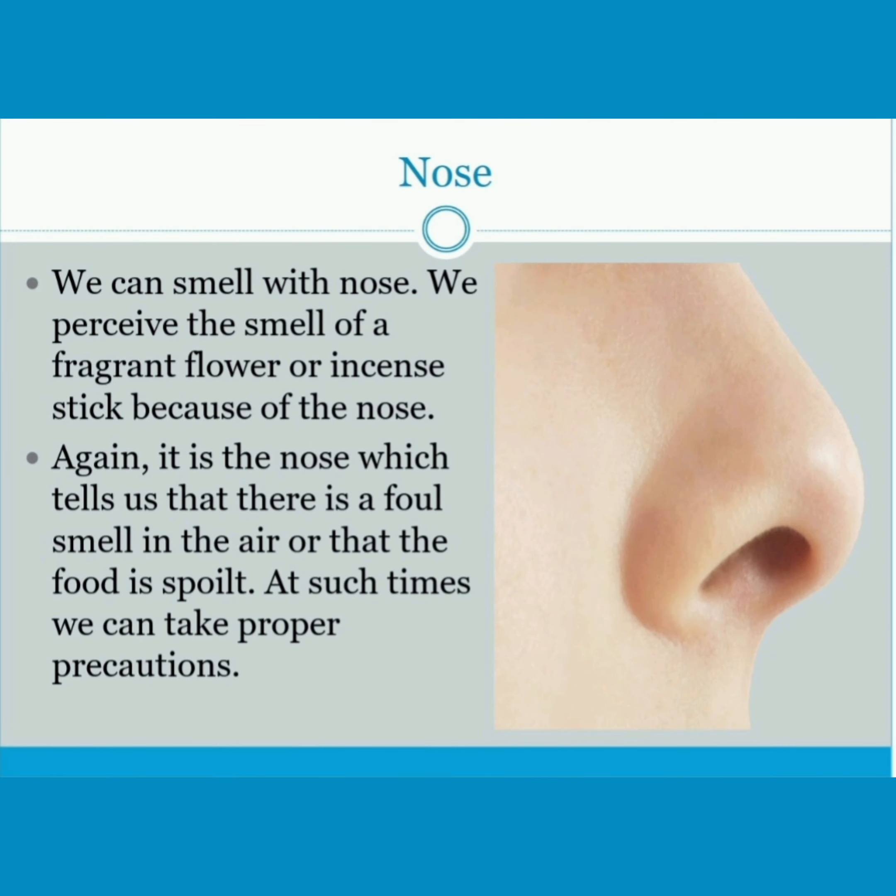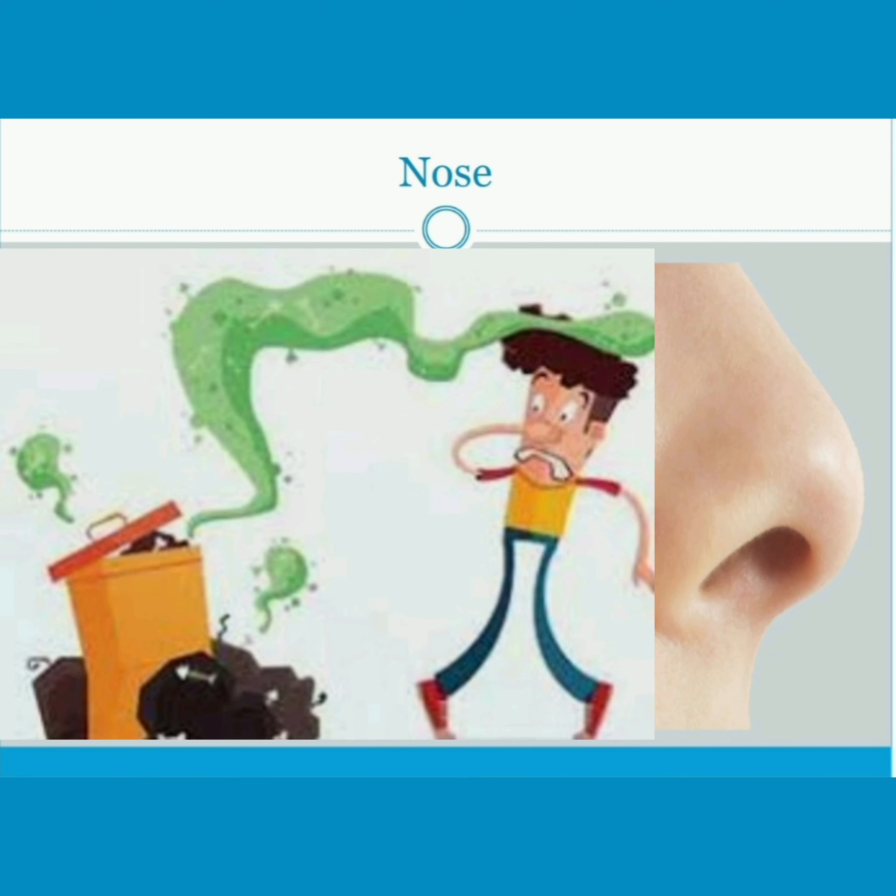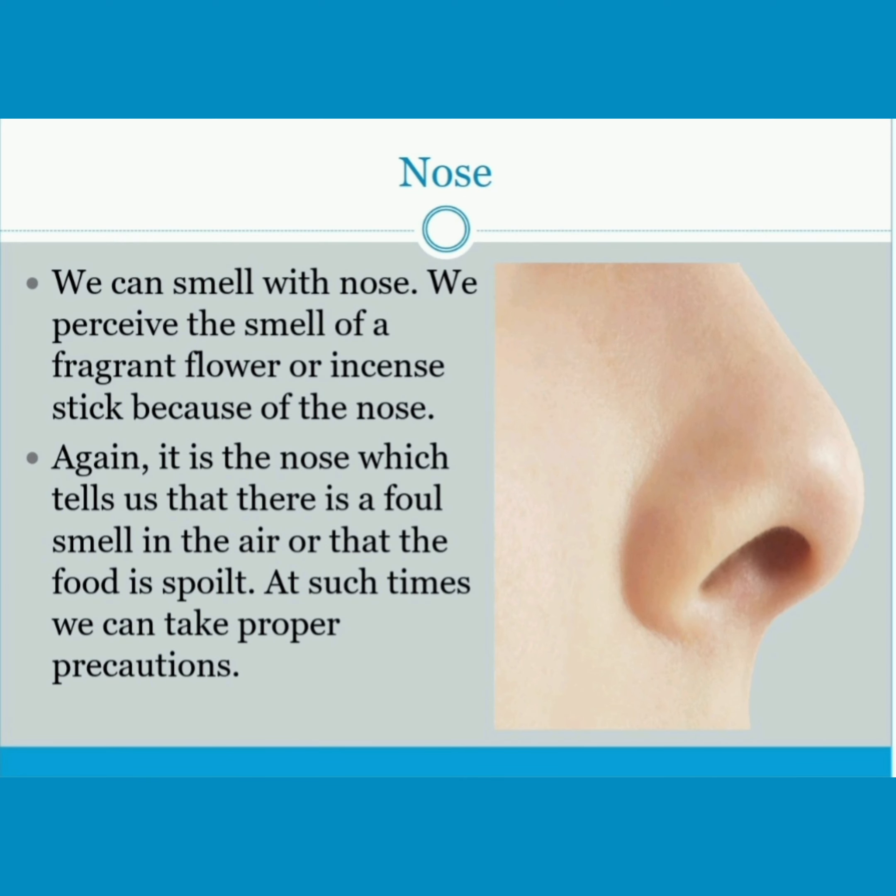It is the nose which tells us that there is a foul smell in the air or that the food is spoiled. At such times, we can take proper precautions.